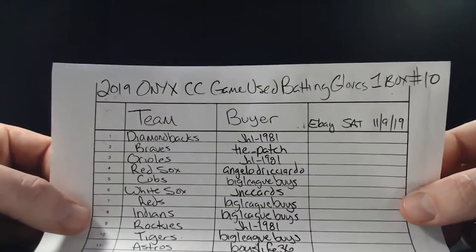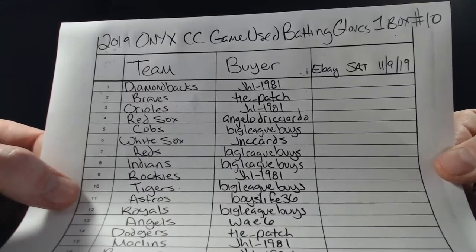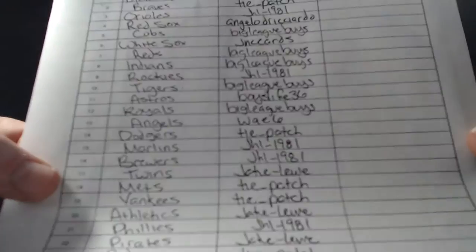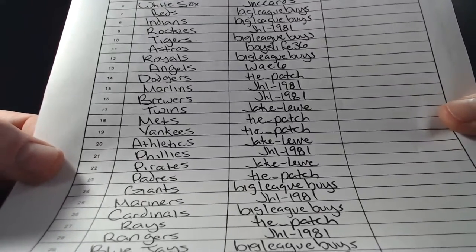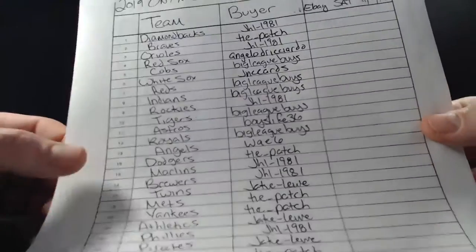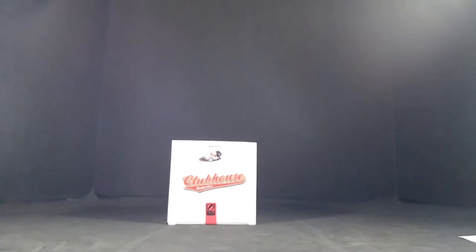We did one of the 12-box case on the Facebook group. Thank you to everyone who just joined in — taking a shot here. We do appreciate you all; without you we would not be able to do this.